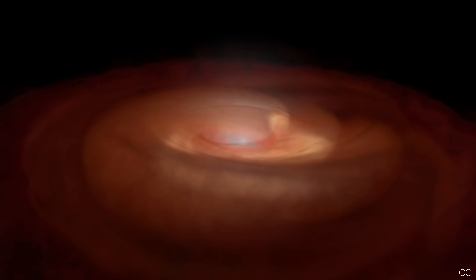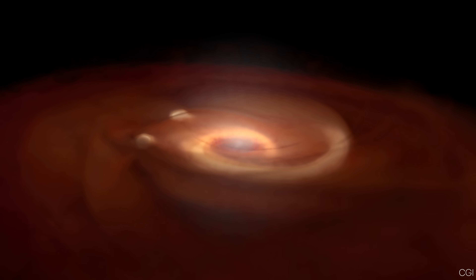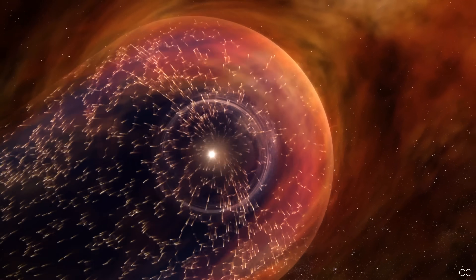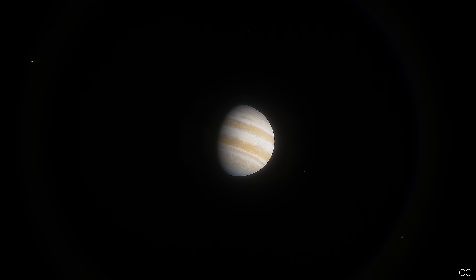Jupiter likely formed quickly and grabbed most of the hydrogen and helium left in the early solar system. Then, strong solar winds from the young Sun blew away the remaining gas, so Jupiter stopped growing. It's not that Jupiter tried to become a star and failed — it just formed in a different way.